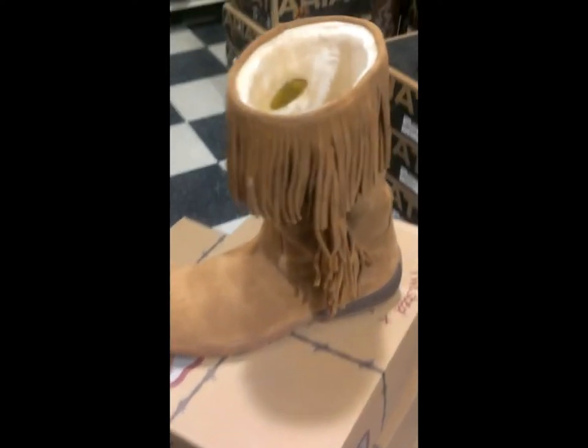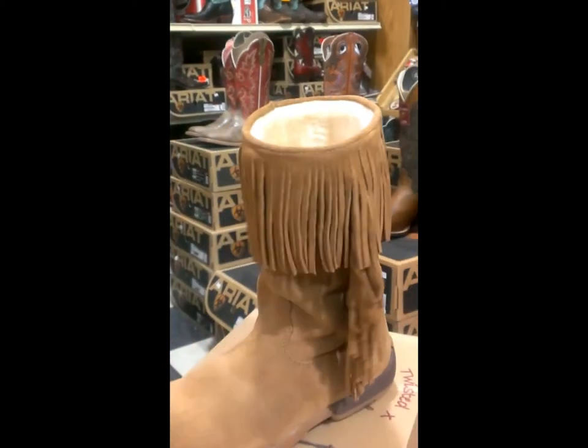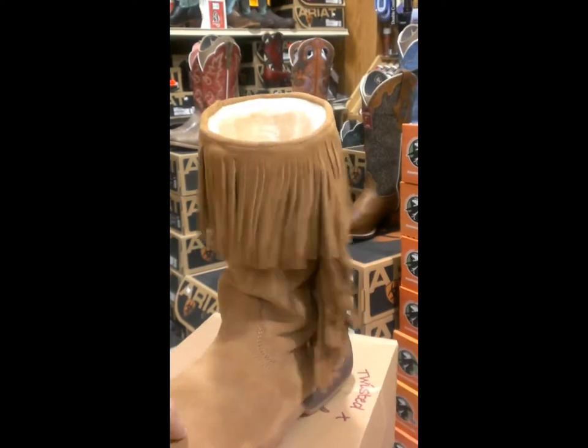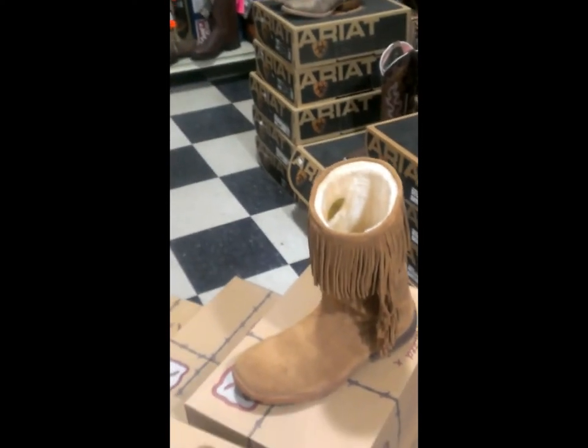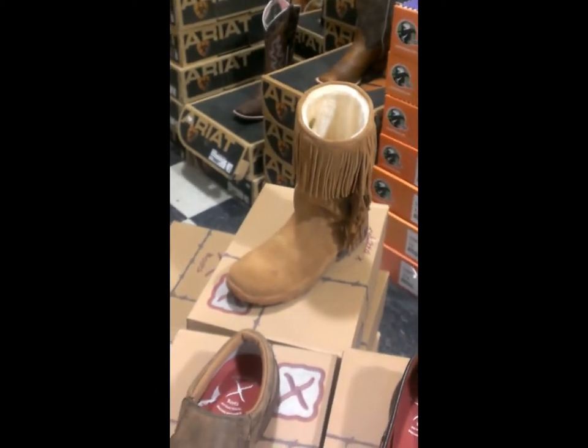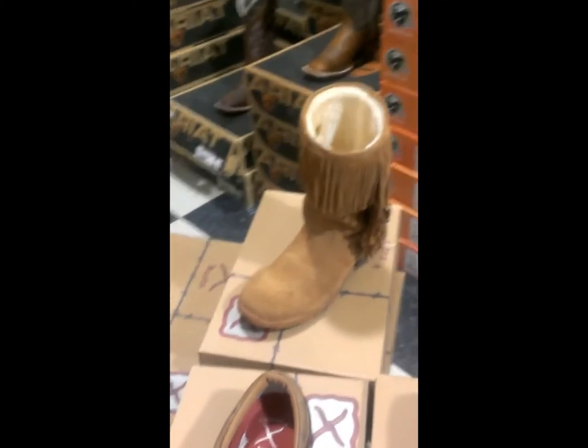The first boot I want to talk to you about is this little fringe number. Fringe has been very popular. It's suede with fringe on the outside, and it's lined with sheepskin — kind of like wearing a house shoe. This has been drastically reduced for a quick sale, and you can still get a lot of use out of it, as much as I wanted it to be spring.